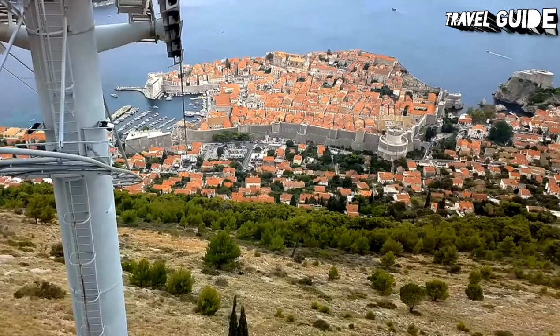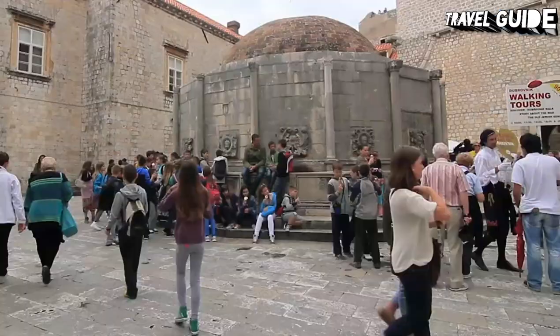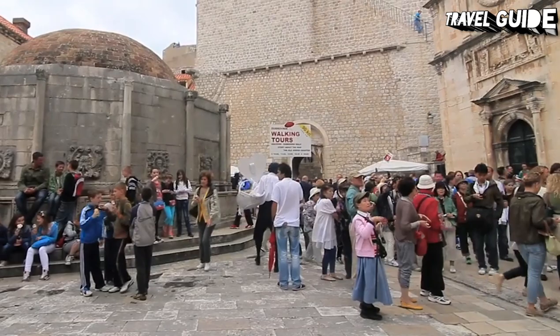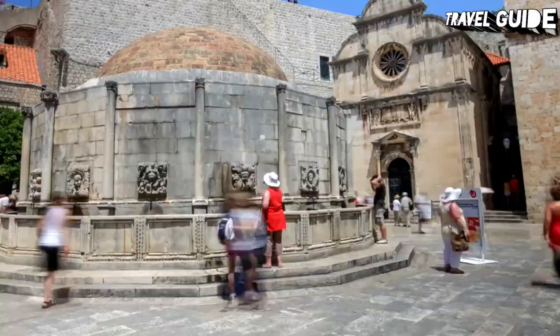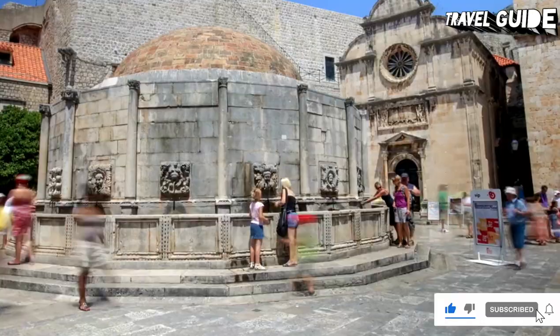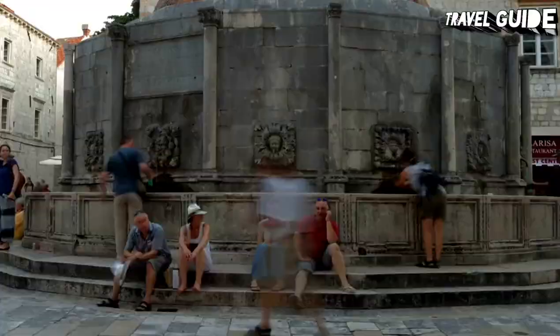Number 6: Fountain of Onofrio and St. Saviour Church. Dubrovnik's famous large Fountain of Onofrio is probably the best known of the city's many historic monuments. An easy stroll from the Pile Gate, this landmark structure is somewhat smaller today than the original due to damage caused by the earthquake of 1667.